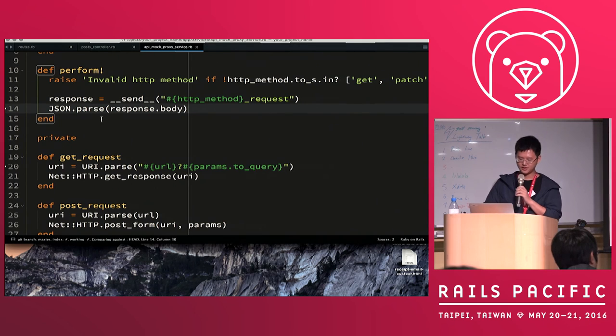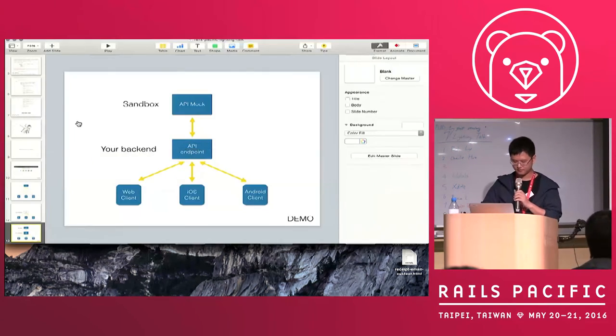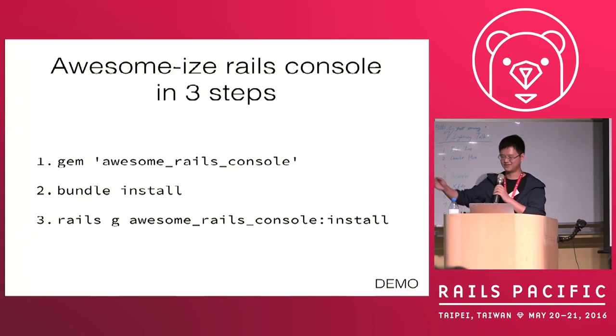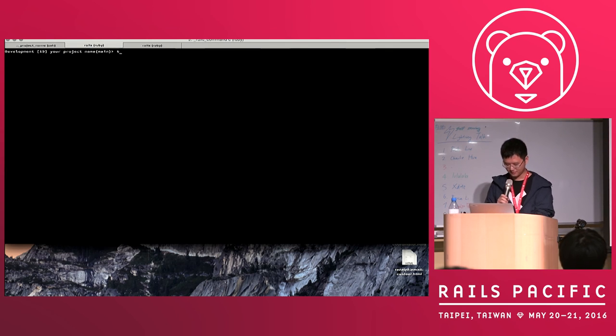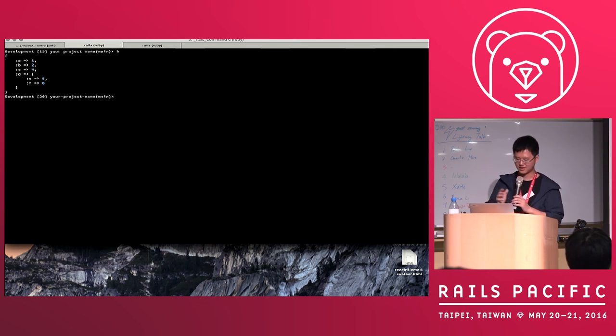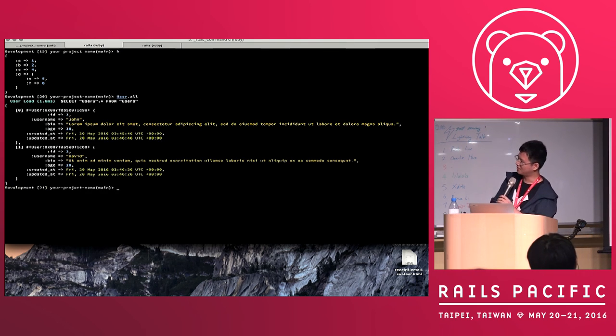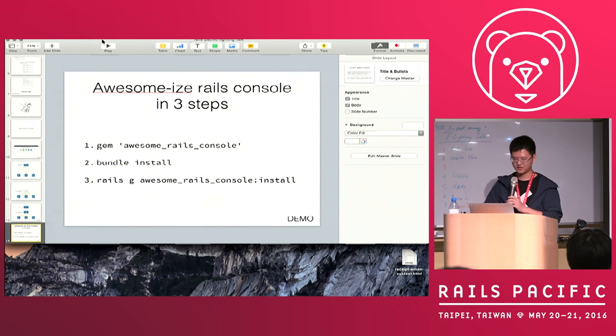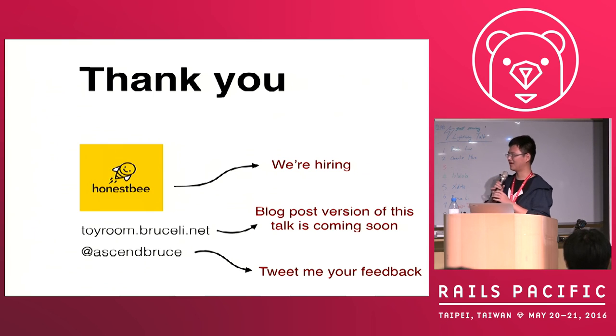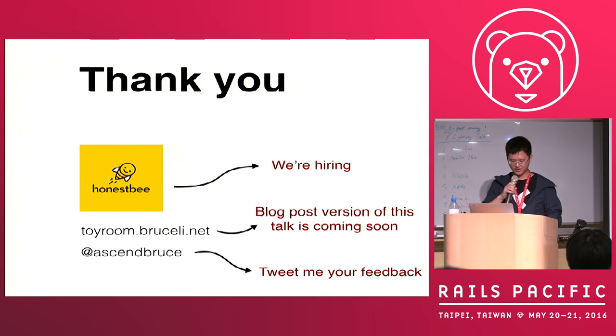Finally, as an advertisement: I wrote a gem to improve your Rails console. For example, you can render data as a table. Just three steps and you can get all of this. I'm from RSP and we are hiring, located in Singapore. A blog post will be coming out soon — please subscribe. I would also like to hear what you think about this talk. Thank you very much.